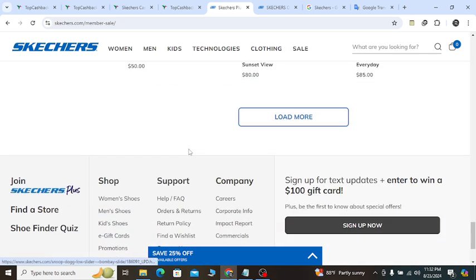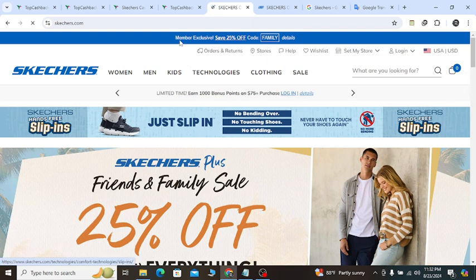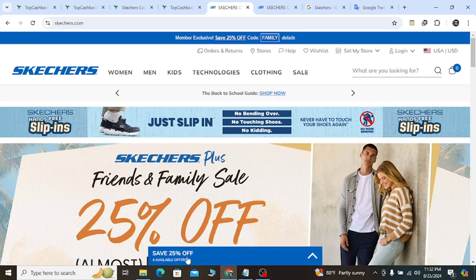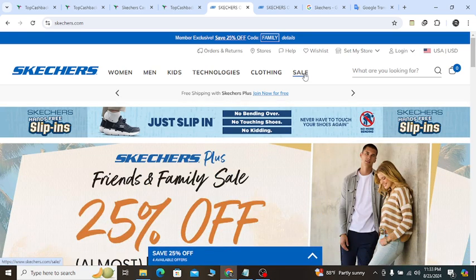You can check out all the shoes — all will help you with confidence. If you check out, they will show you the website's top option: members exclusive 25% off. They will also show you a notification — click here to see 25% off, 1000 points bonus, and a $100 gift card, plus more opportunities.